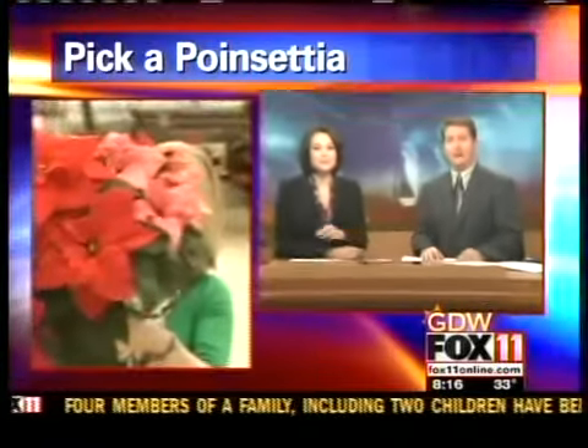If you still want to pick a poinsettia to complete your holiday decor, here's your chance. Allison's at a big poinsettia sale in Denmark this morning. Hi, Allison — we can't even see her, she's hiding.